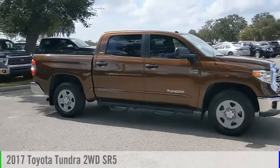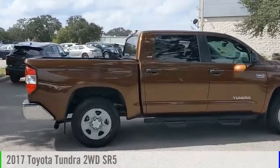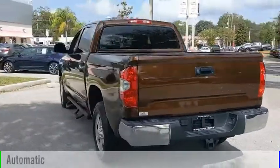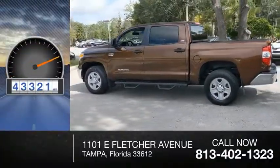Looking for the right vehicle? Check out the 2017 Tundra. This vehicle is powered by a rear wheel drive, 8-cylinder, 5.7 liter engine, and comes with an automatic transmission. This vehicle has less than 45,000 miles.